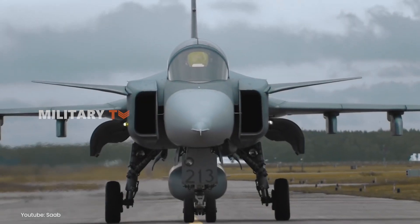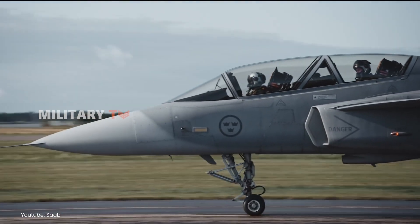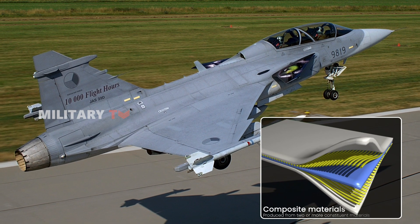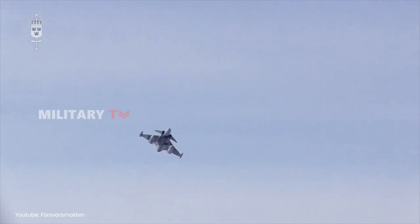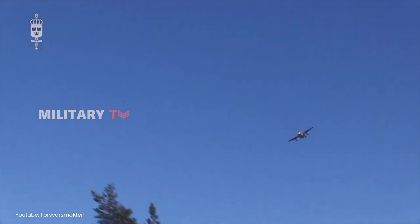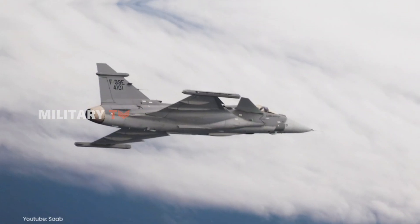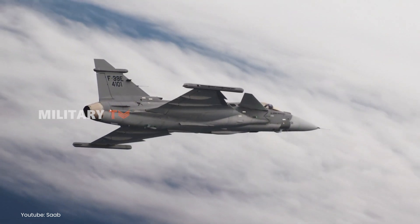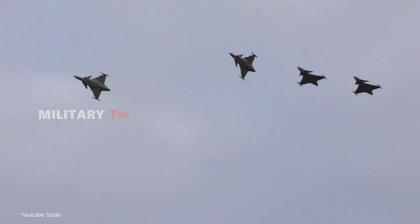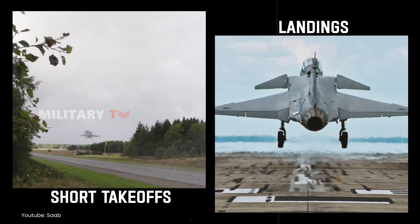The JAS-39 Gripen's design includes several innovative features that set it apart from earlier models. One of its standout qualities is its lightweight construction, made possible by the use of composite materials. This keeps the weight down without sacrificing strength, which boosts its agility and maneuverability in the air. The Gripen's distinctive delta wing design, paired with canards, provides excellent lift and control at various speeds. This aerodynamic setup not only improves performance during dogfights, but also allows for short takeoffs and landings, a crucial advantage for operating from remote or rough airfields.